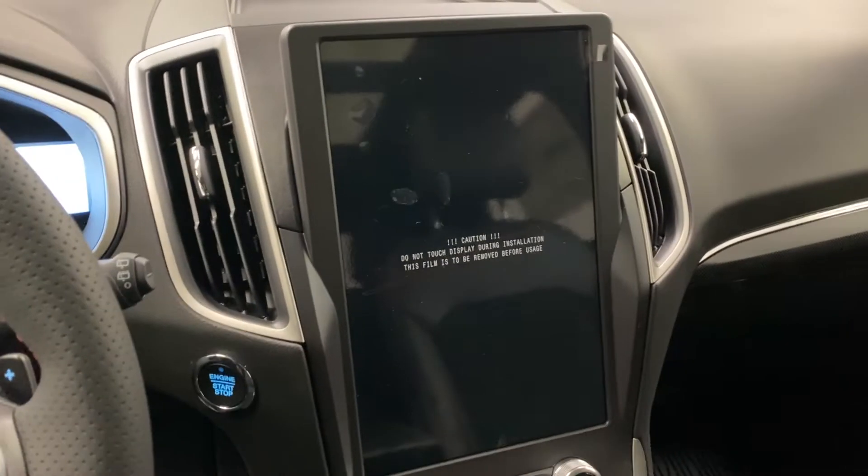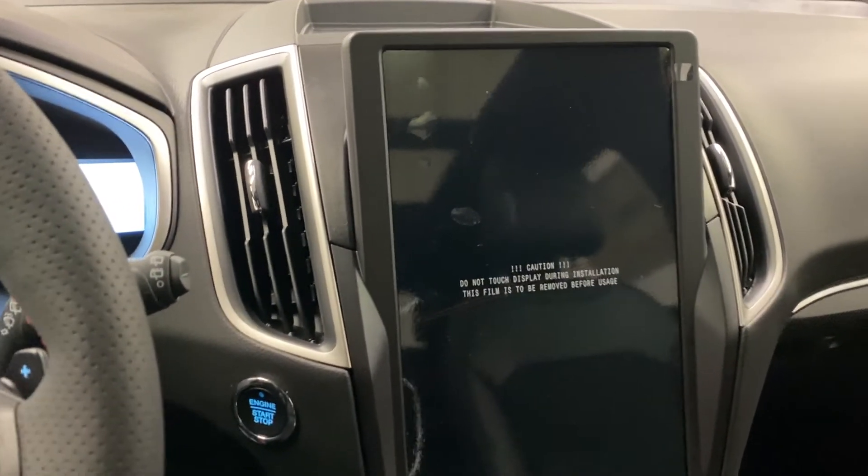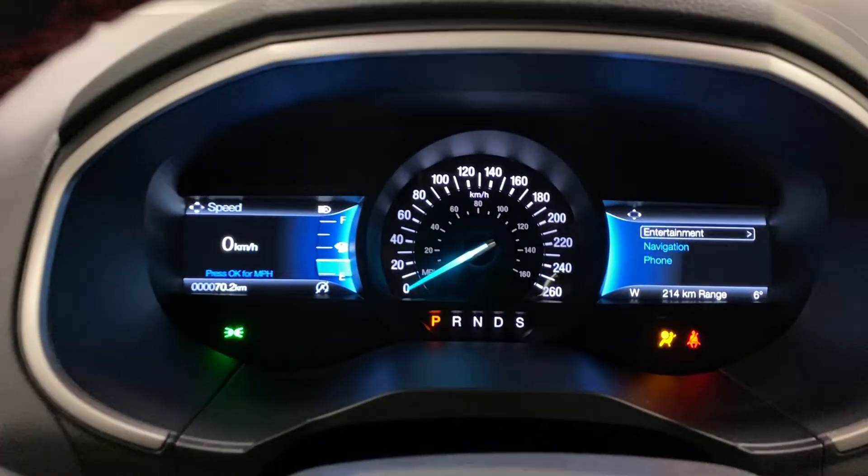Getting inside, you'll notice a giant 12-inch display — this is new. Let's go ahead and start it up with push button start. You've got LED lighting of course, and the same Edge dashboard in front.